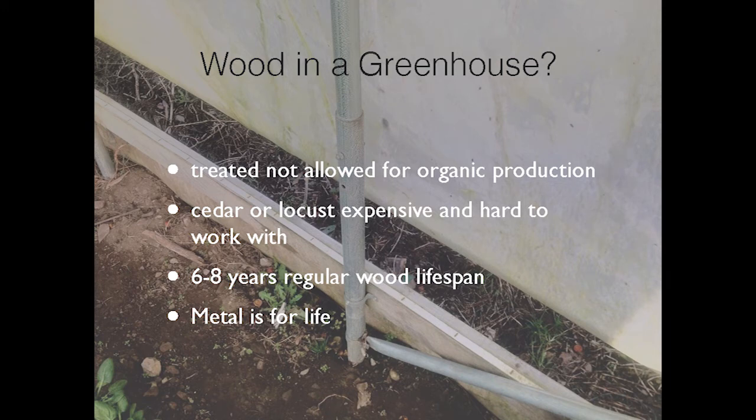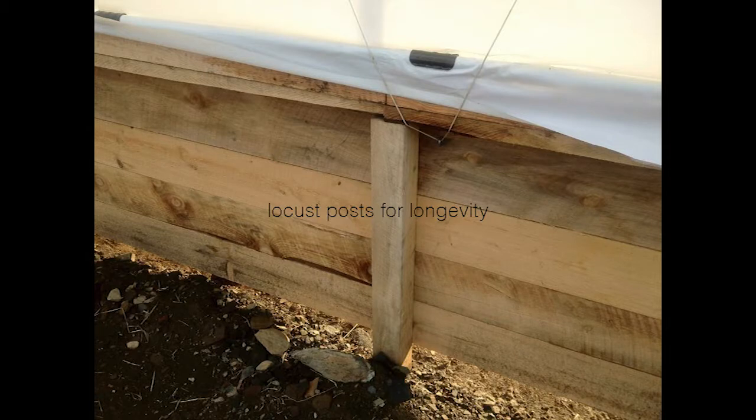We strongly do not recommend using wood in a greenhouse. We've seen multiple situations where wood on the hip boards rotted, a windstorm came, pulled the plastic, and they lost everything in the tunnel. It's worth the extra couple thousand dollars to put in metal hip boards, base boards, and all the end supports — you get a 20-year life cycle instead of three to ten years. In one case we did use four-foot high wooden sidewalls because it was an animal house, using hemlock and locust, which last a very long time.